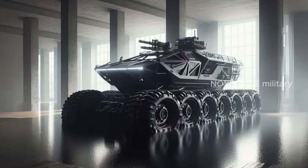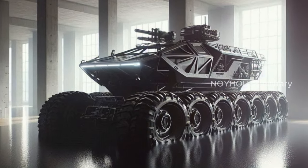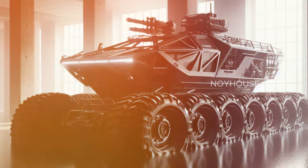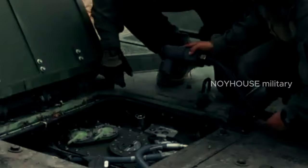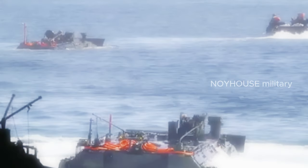The Future Amphibious Vehicle Concept is a hybrid amphibious vehicle that combines electric and conventional engine technology to increase efficiency and range, with development of autonomous systems to reduce risks to personnel and increase vehicle capabilities.